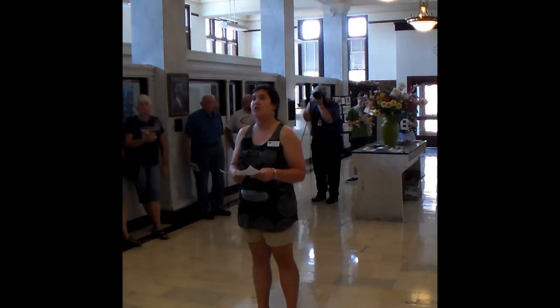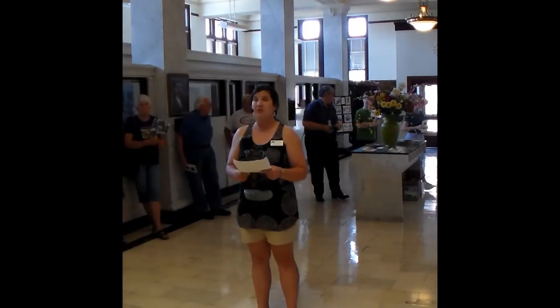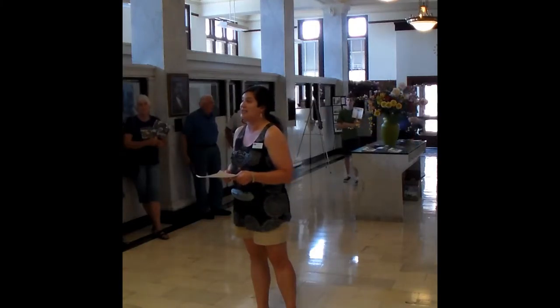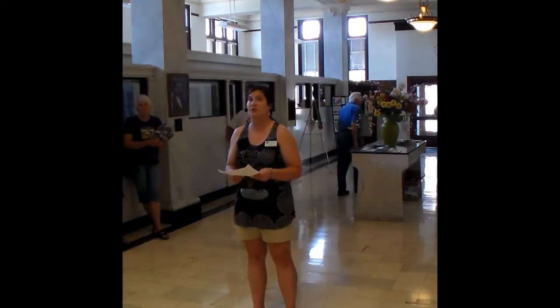North Little Rock City Hall was listed in the National Register of Historic Places in 1975 for its neoclassical style architecture and association with North Little Rock City Government. I'm going to give you quite a bit of history on the building, and then we're going to get to look around.